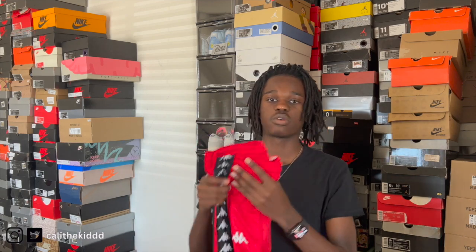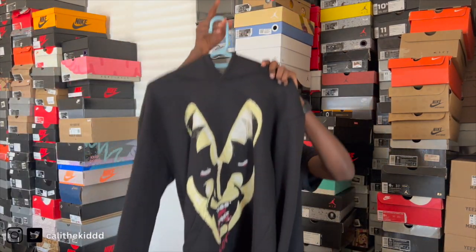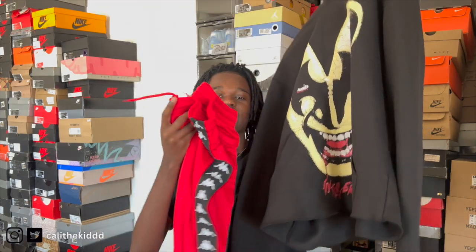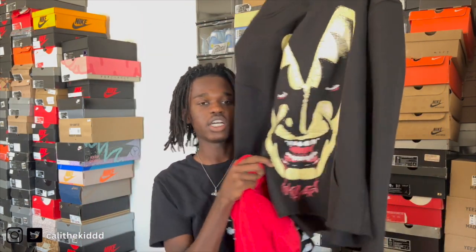We're gonna start off with these red Kappa pants, and then here is the hoodie that we're gonna wear with them. Here's the little combination — I'm gonna go in the mirror when I put the outfit on and show y'all what it looks like. I feel like the red on these pants brings out the red in the hoodie.